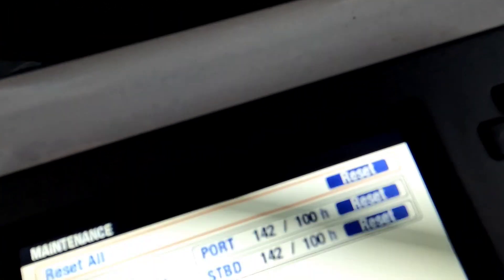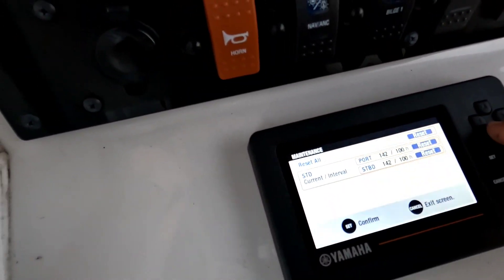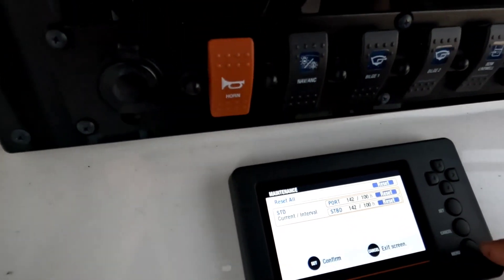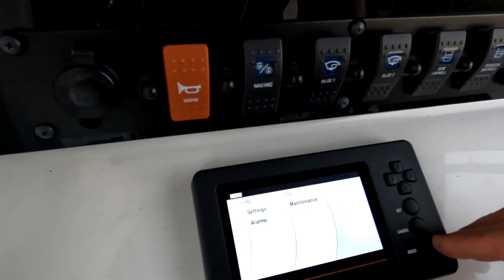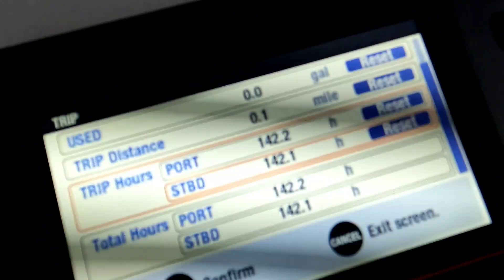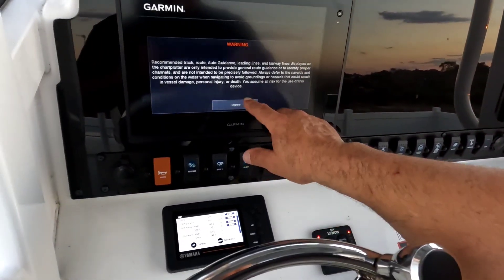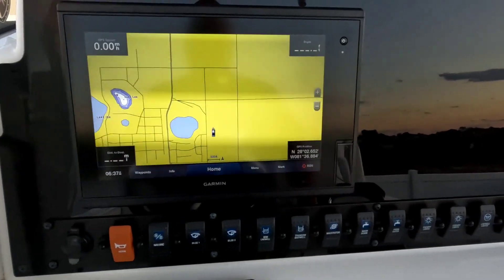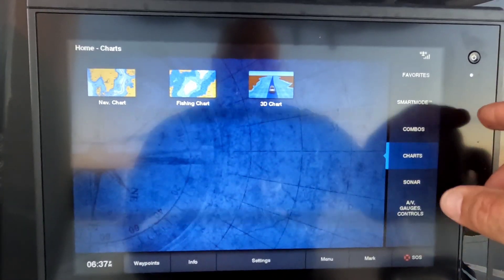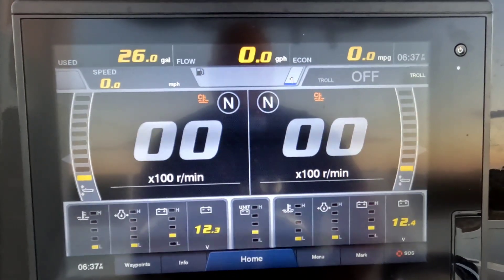There it is, guys — 142 port, 142 starboard. Right there, to the decimal. Well kept, excellent conditions. The AV gauges there — it's a fully touchscreen Yamaha system.